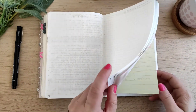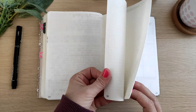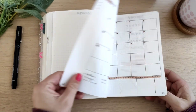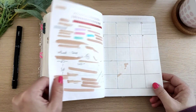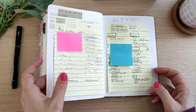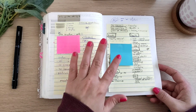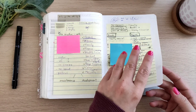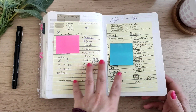And basically that's it. At the back, these are the pages that are left — not many. Here I have some test pages. This I set up at the beginning of the year, like brainstorming of goals, trackers, stuff like that — basically how to set up the planner and what I wanted to keep in here.